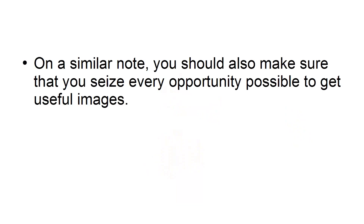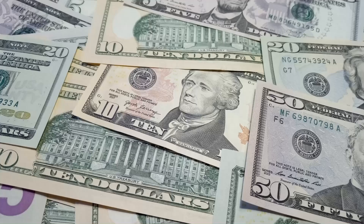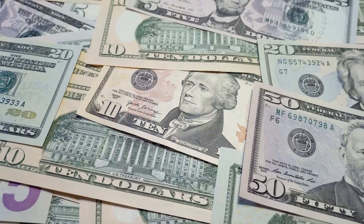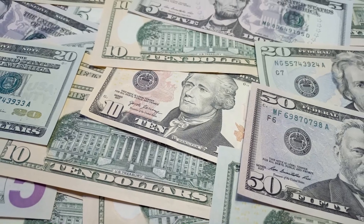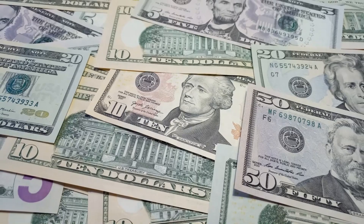Opportunity. On a similar note, you should also make sure that you seize every opportunity possible to get useful images. In particular, this might mean taking photos of things that are likely to lend themselves to future posts and topics. Did you need to withdraw a whole load of cash to pay the plumber? Then great — use that opportunity to take some photos of the cash on the table, as this is something that can work in a whole lot of contexts.